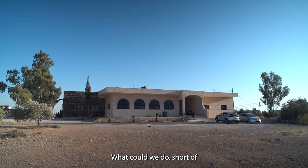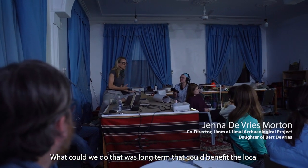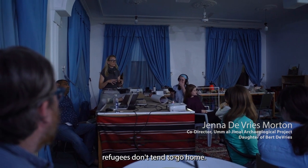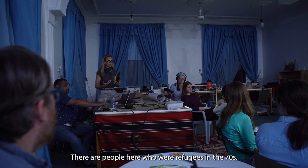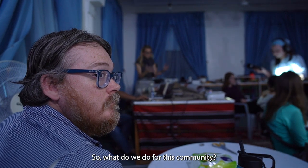What could we do — short of being an NGO giving people assistance — that was long-term and could benefit the local community and the refugees? We're very familiar with the fact that in Jordan, refugees don't tend to go home. There are people here who were refugees in the 70s who are still called refugees. So what do we do for this community?